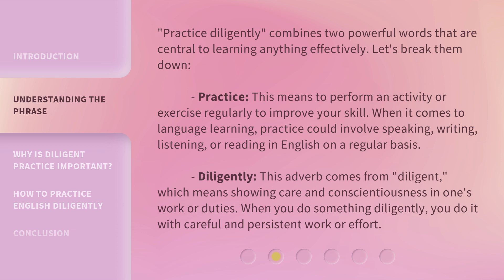Practice. This means to perform an activity or exercise regularly to improve your skill. When it comes to language learning, practice could involve speaking, writing, listening, or reading in English on a regular basis.